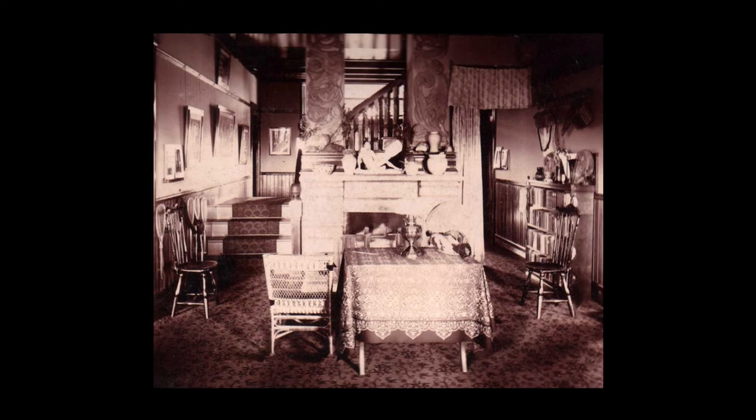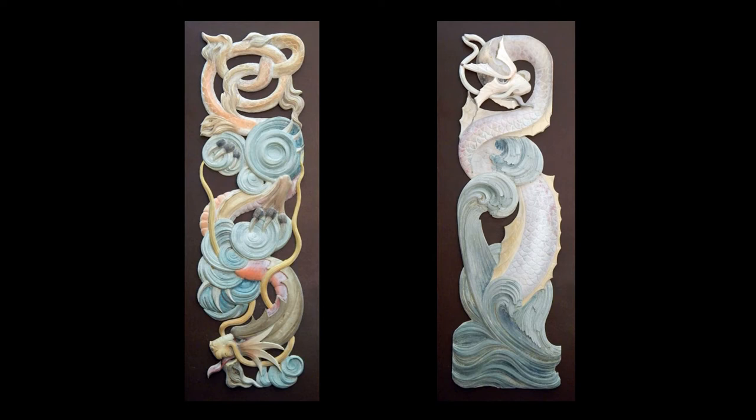We don't know where the portier was used, but it is likely that it was installed in the big house at the Glessner Summer Estate, The Rocks, in New Hampshire. In 1886, Isaac Scott carved and installed a pair of wood panels over the main hall fireplace, both of which feature dragons as their central design. Also note the use of a portier at far right, although it is not the portier in question. These carved panels were saved by Frances Glessner Lee when the big house was torn down, and were donated to Glessner House a few years ago by the Society for the Protection of New Hampshire Forests. The panel at left features a dragon very similar to the one depicted in Scott's sketch for the portier.